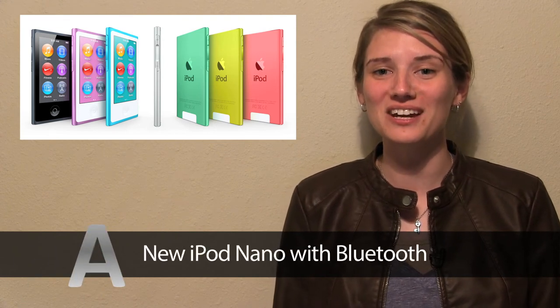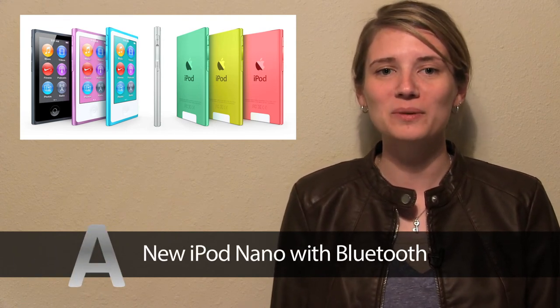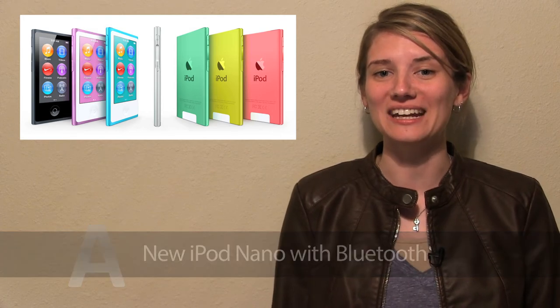The new iPod Nano comes in 7 bright colors, has a bigger screen, has brought back video capabilities, and now has Bluetooth and the new Lightning connector.